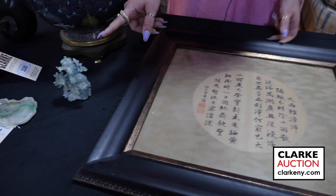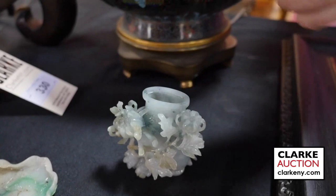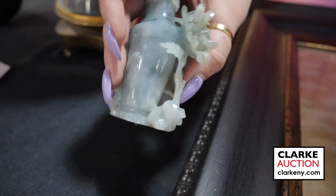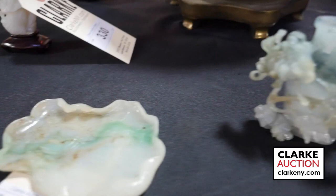A really beautiful carved jade lidded vessel — you can just see the intricacy of the carving throughout with these chrysanthemums. Really beautifully carved. There are some repairs but it's beautiful at three to five hundred.